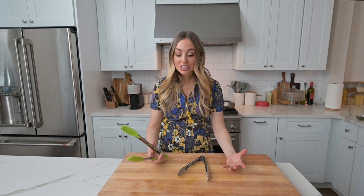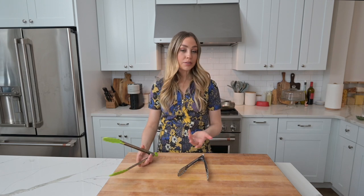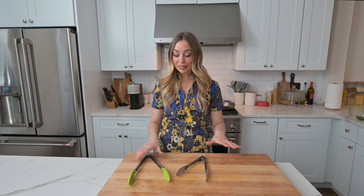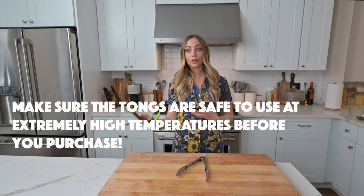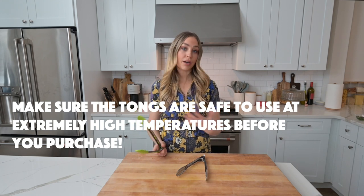Tongs are like an extra set of hands in the kitchen when you're handling anything in a hot pan, or raw meat and fish — things you don't really want to touch but want control of. I use tongs when I'm flipping chicken, steak, any protein that's searing. If you're going to buy tongs, get one set that's long enough so your hand doesn't have to get super close to whatever you're cooking or frying.